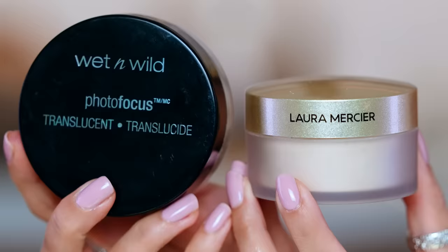Now taking a clean puff for the $7.99 Wet n Wild Photo Focus Powder — this is literally the same thing. You do not need to spend 40-plus dollars on Laura Mercier. I forgot what a great powder this is. It's got a beautiful amount of coverage but it is very thin.